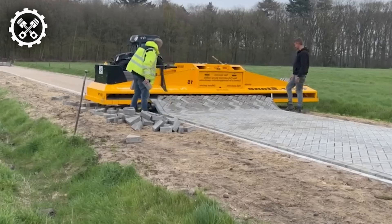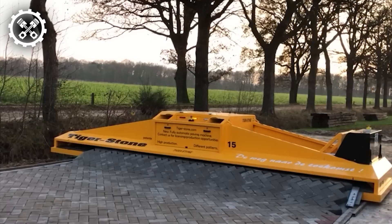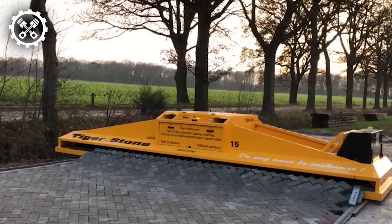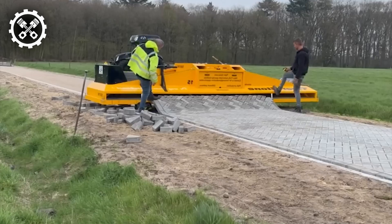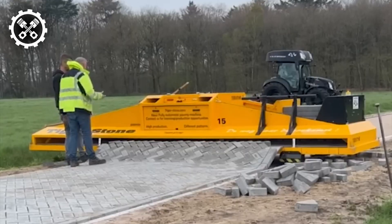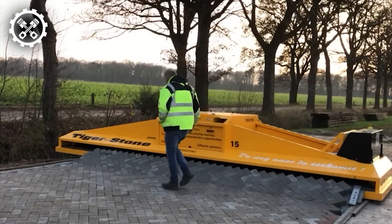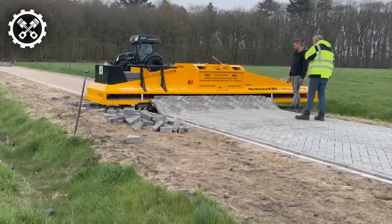resulting in flawless paving and the instant creation of roads wherever it operates. Despite its seemingly futuristic appearance, the machine's secret lies in its intricate gravity-based system. With the Tigerstone machine, construction crews can pave a minimum of 200 square meters of road per day, a vast improvement compared to the conventional paver's capacity of 75 to 100 meters per day.